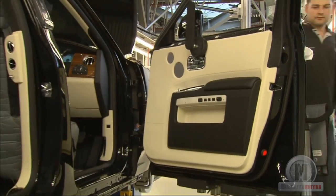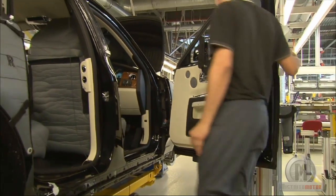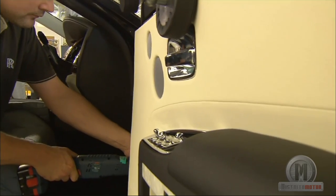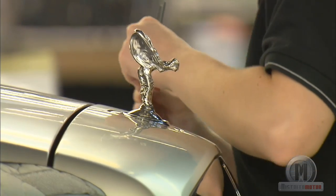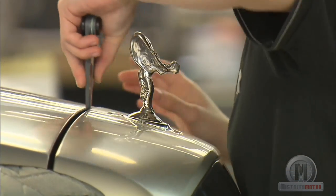The vehicle then goes through the area of pre-assembly, where the doors, the dashboard, and the engine are installed. Every component is handmade and appears signed by the employee that made it, so every part can be sent to be repaired by its creator.